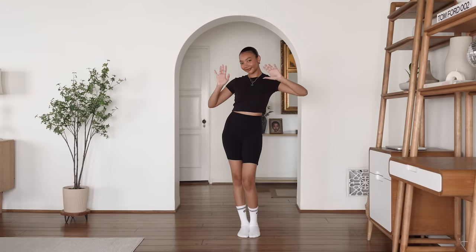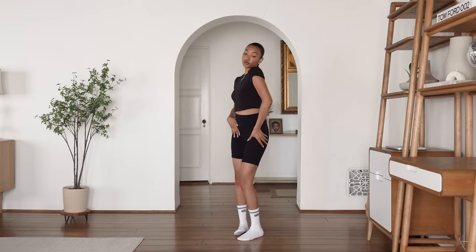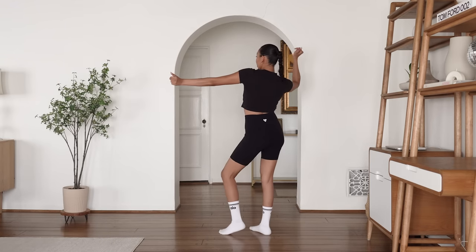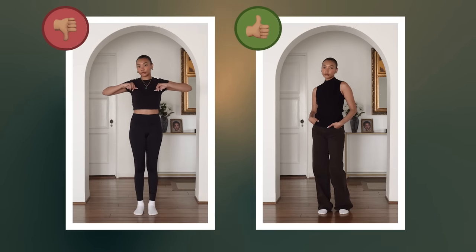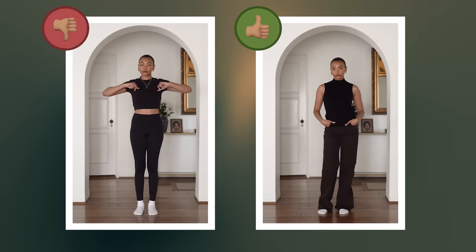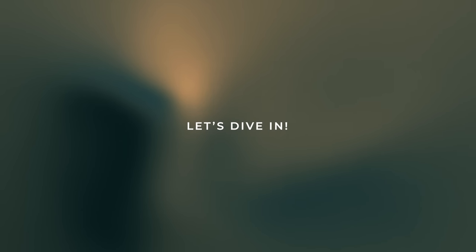Today I'm going to share some tips on how to dress if you have narrow hips. Having narrow hips doesn't mean that there's anything wrong with your body, but it can present some challenges when it comes to finding the right clothes. The key is to create balance and visually enhance your proportions, so let's dive in and explore different clothing options that can help you achieve that.